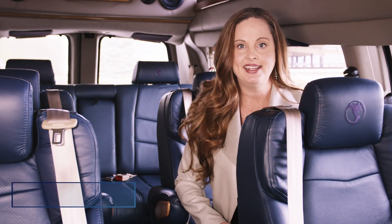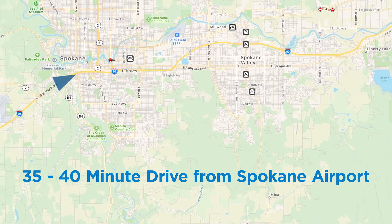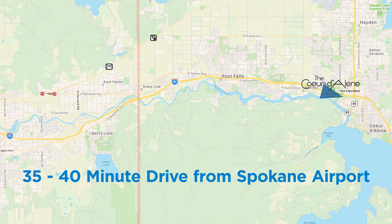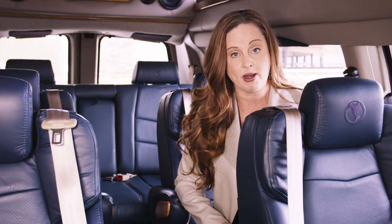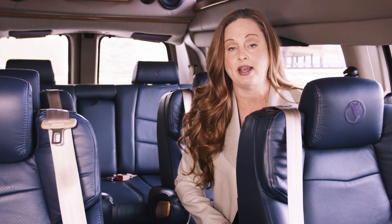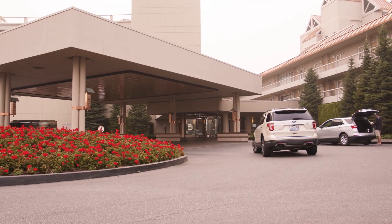Your first question is probably how do you get to the Coeur d'Alene Resort? We're only 35 to 40 minutes away from Spokane International Airport, and we offer round-trip airport transportation through our on-site transportation department. You can schedule your transportation up to three days prior to arrival, and it can be posted to your individual guest room or to your master account.